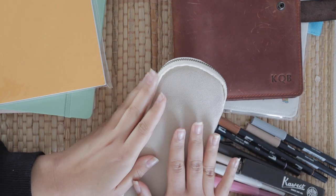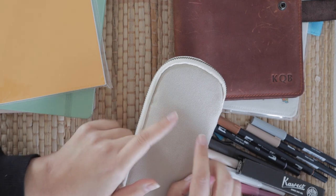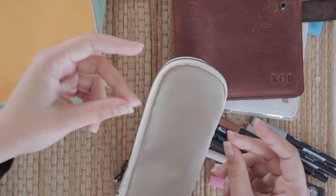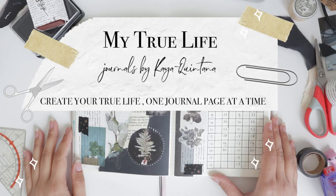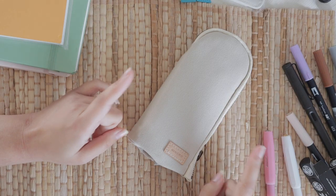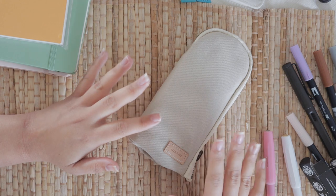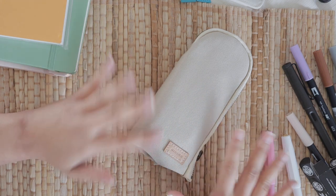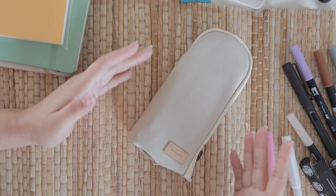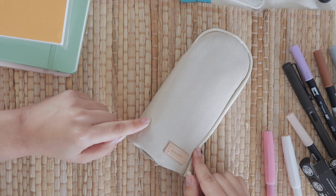Hello, welcome to the last haul video of 2021. I've got a lot of stuff to show you, so let's get into it. Before I jump in, I quickly want to say that I've accumulated all the links to the products so that if you're looking for something particular, you can get it through the links in the description box.